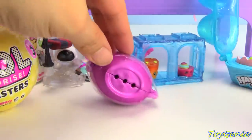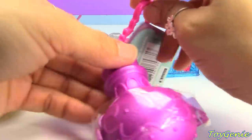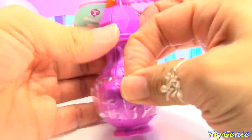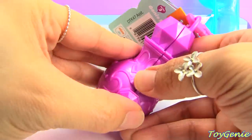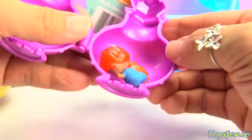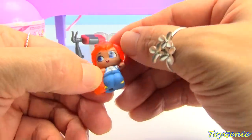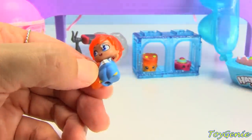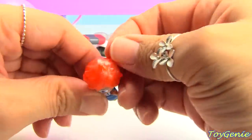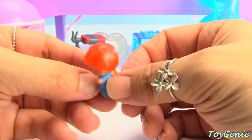And let's get our little Shimmer and Shine Teeny Genies! Let's see who we get! We got Zach! Super awesome! Oh no, he's got some glue left on him! We'll have to clean him off a little bit later - he's got quite a bit of glue all over him!